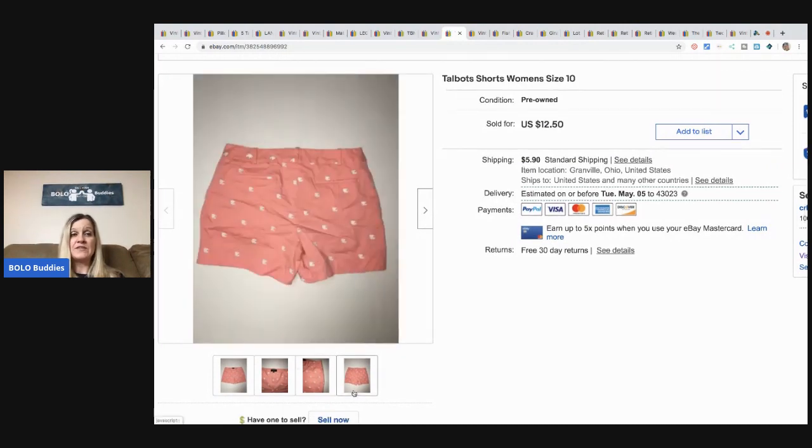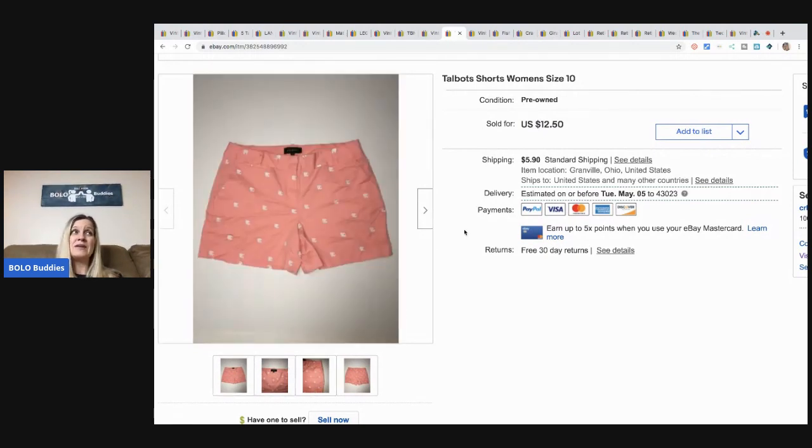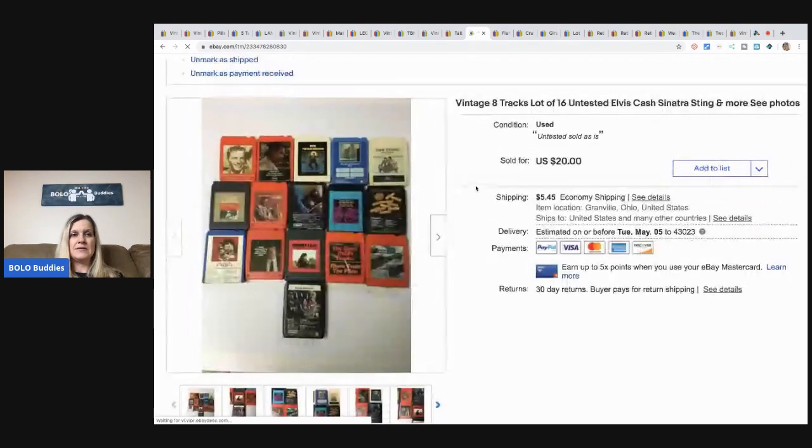The next item is Talbots shorts, size 10. I picked them up at a garage sale for 50 cents. The reason I'm sharing this is that a lot of people pass by clothes, but you can buy them and make great money. There are even big-money clothing items at garage sales. I'm getting out of clothes so you won't see me post a lot, but if I see a name brand that's a decent bread-and-butter item or vintage clothes at a garage sale, I'm definitely picking it up.